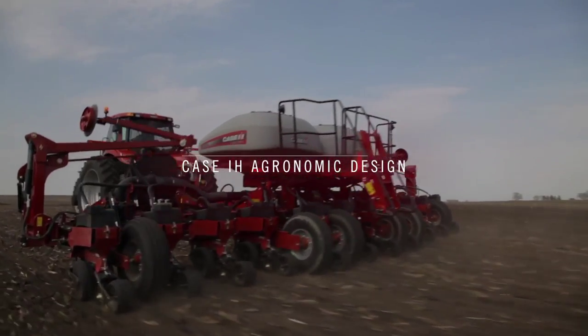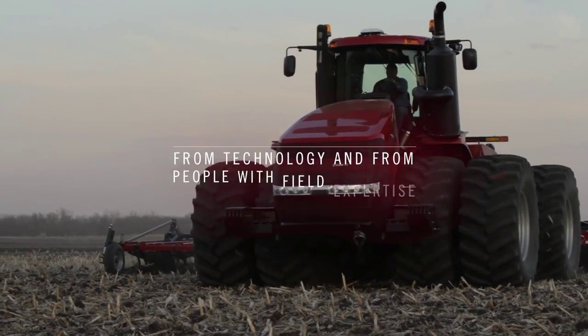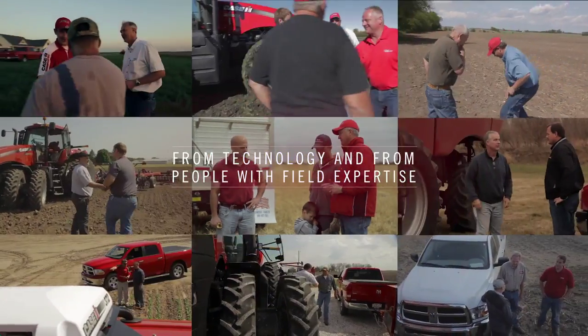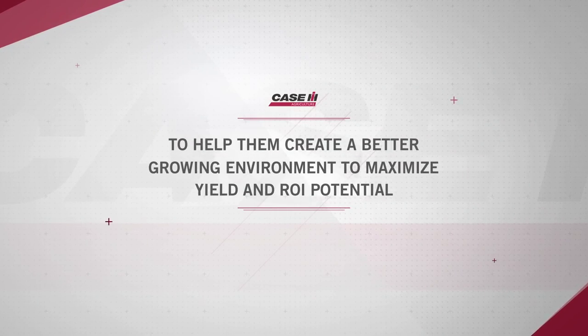Case IH agronomic design delivers more agronomic advantages with technology and people with field expertise to help producers create a better growing environment that will maximize yield and ROI potential.